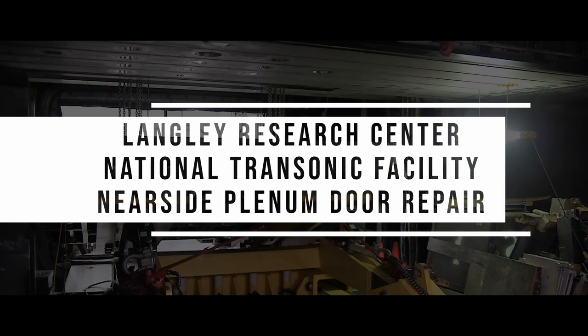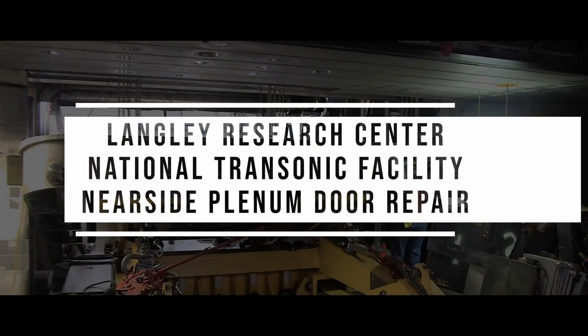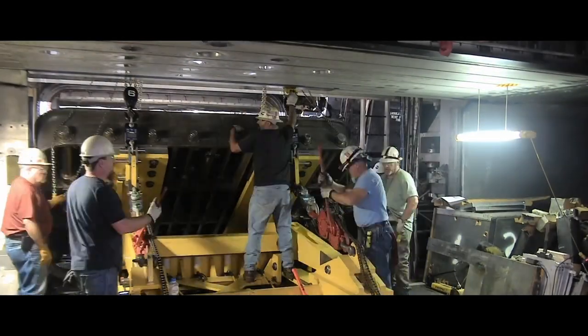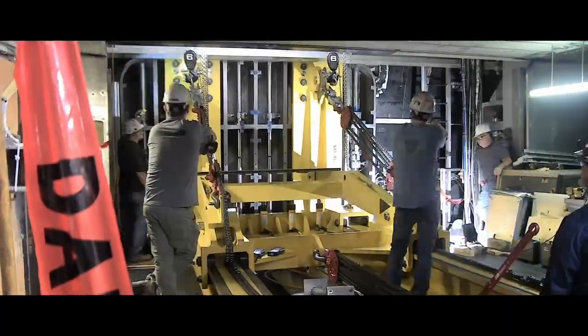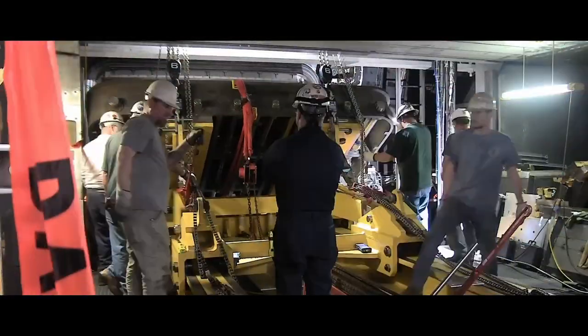Additional repairs made include the failing National Transonic Facility Nearside Plenum Door Operating System at Langley Research Center. The 24,000-pound door was lifted and tilted into the test section for extensive modification work that included correcting the alignment of the door and installing a new rail system.